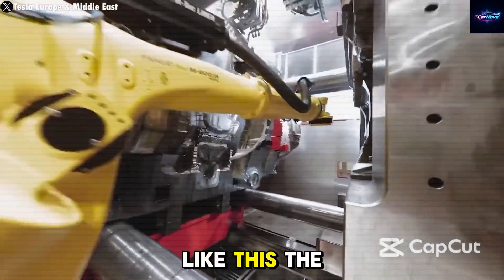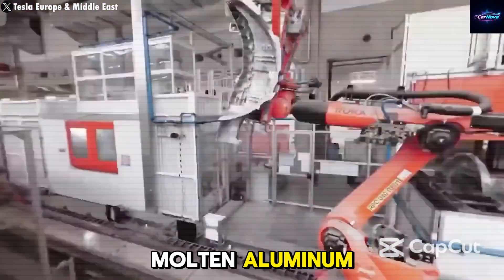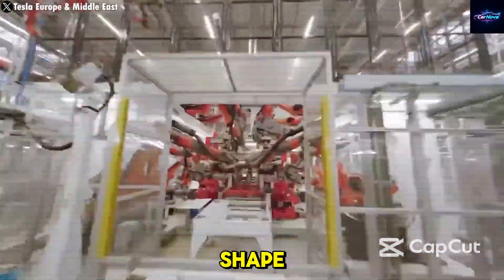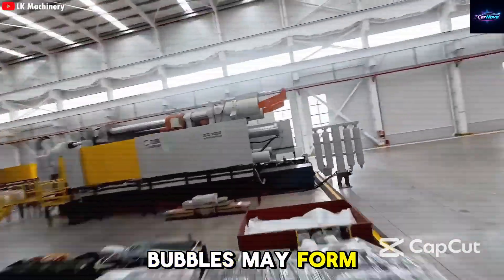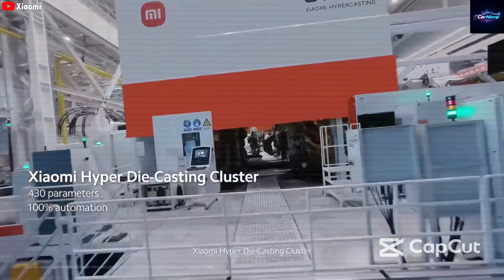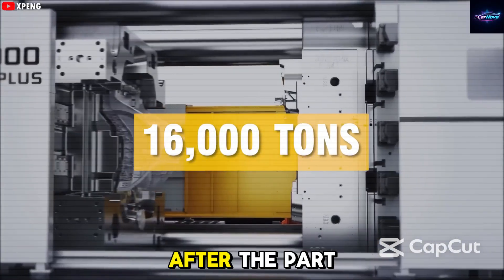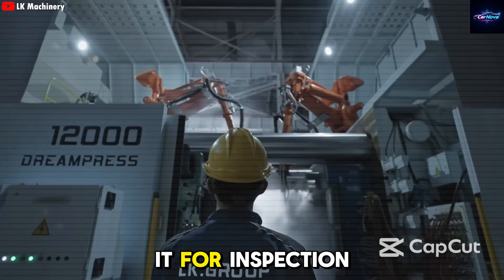To understand how the gigapress works: the machine uses extremely high pressure to push molten aluminum into every tiny space in a mold, ensuring the final part has no flaws. The part is then evenly cooled and the metal hardens into shape, but this needs to be done with perfect timing — too fast and air bubbles may form; too slow and the aluminum starts to cool before the mold is completely filled. A special cooling system keeps the temperature consistent to ensure strength and accuracy.